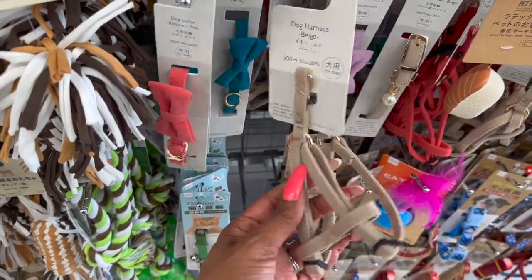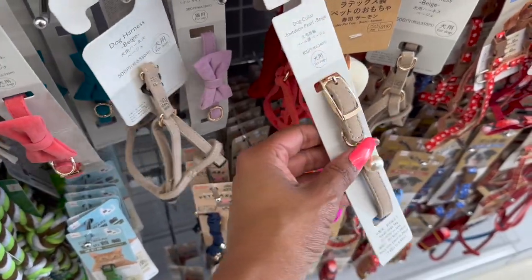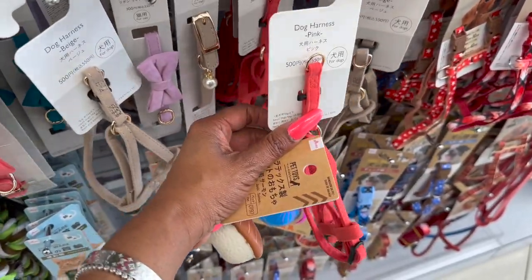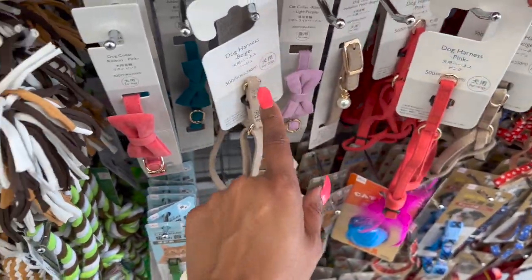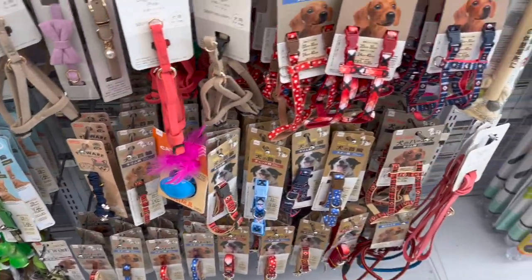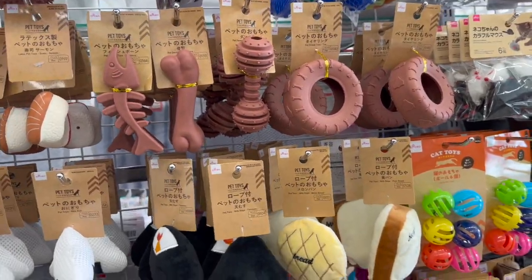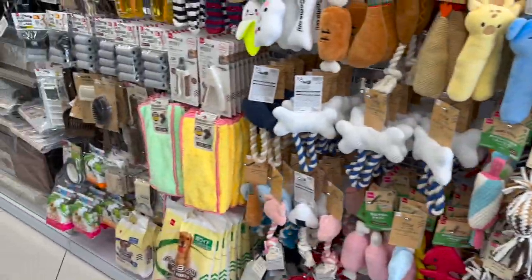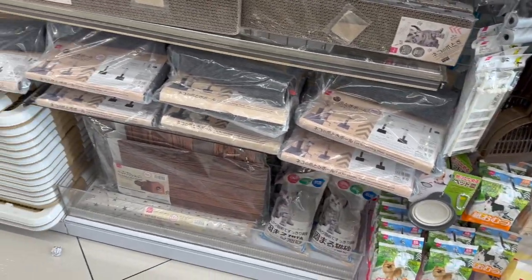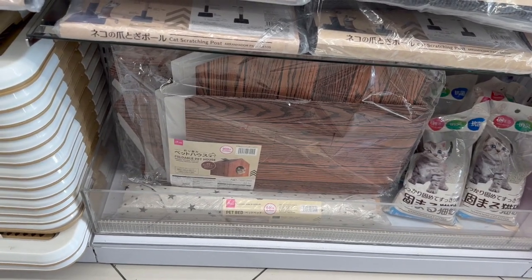Look at the new pet harness — super soft, and look at the pearl detail! My dogs would tear this up, but really cute, nice quality at six twenty-five. The pet collars are four twenty-five — a little pricey but so cute. Lots of new stuff I haven't seen! I love looking at the pet stuff — it's like my favorite along with the crafting and washi tape section. Look at this foldable pet house — so cute for the kitty cat, only four twenty-five!